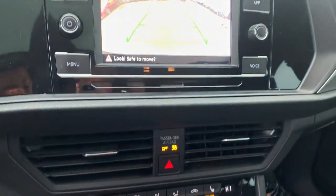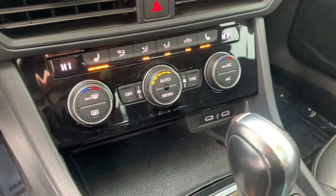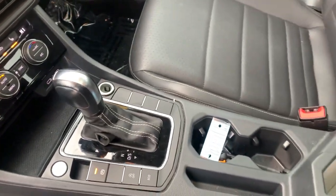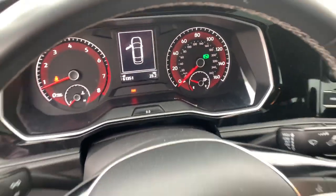Panoramic roof, sun moonroof, keyless entry, backup camera, satellite radio, heated mirrors, Bluetooth, aluminum wheels, heated front seat, electronic stability control.